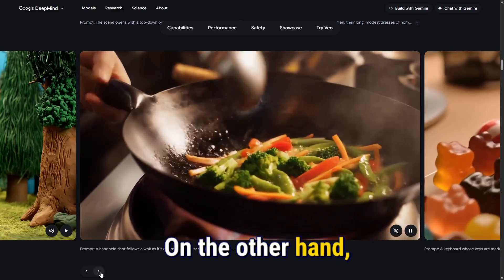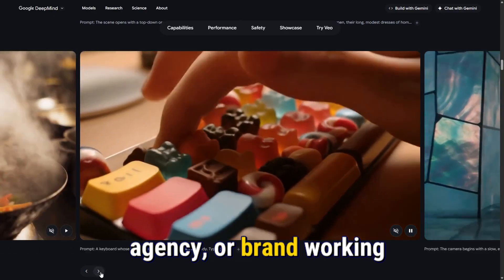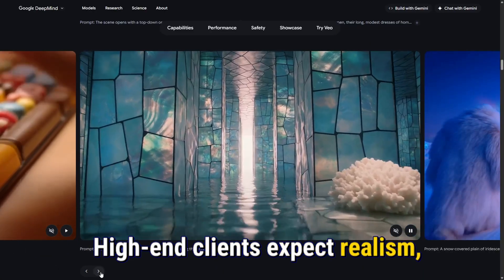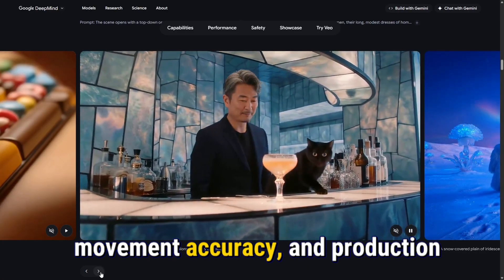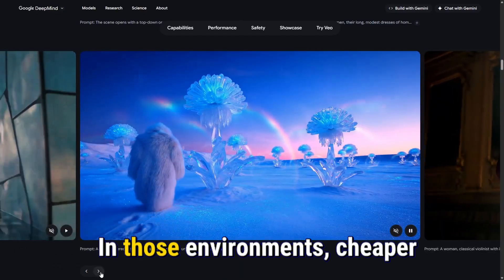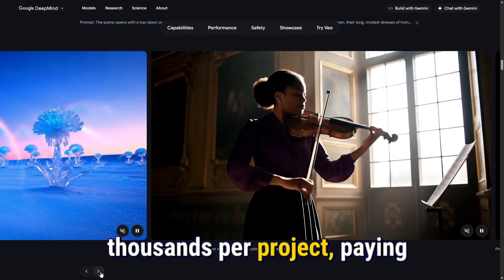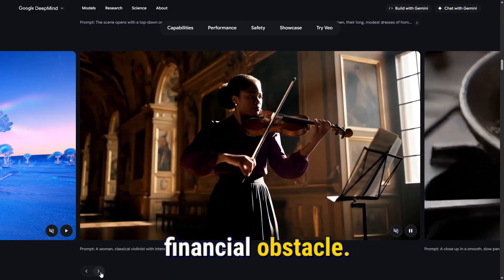On the other hand, if you're a filmmaker, visual effects designer, commercial agency, or brand working on large-scale storytelling campaigns, Veo3 earns its price. High-end clients expect realism, emotion, polished lighting, shadows, movement accuracy, and production quality that blends seamlessly with real footage. In those environments, cheaper AI isn't acceptable because it would look like a shortcut. And when you're billing thousands per project, paying for a premium model becomes part of the creative cost, not a financial obstacle.